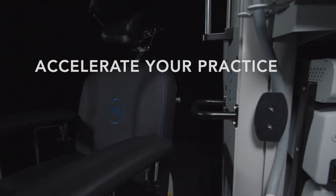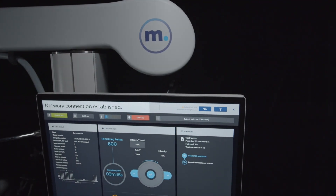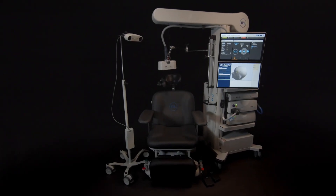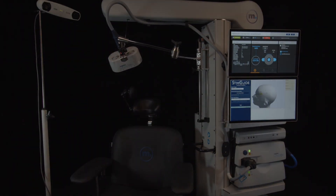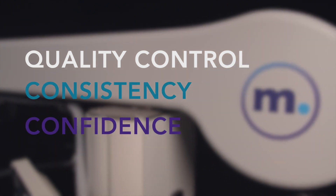Accelerate your practice and automate quality controls. Magnify your practice and patient care with the Horizon 3.0 by MagStim, the original TMS Architects. Learn how Horizon 3.0 provides quality control, consistency, and confidence at MagStim.com.